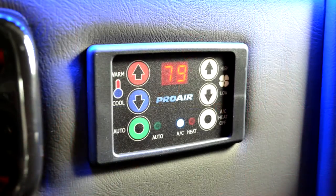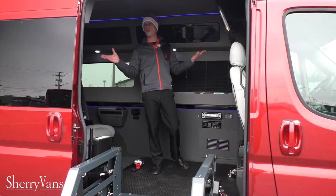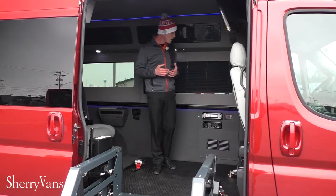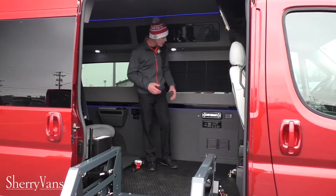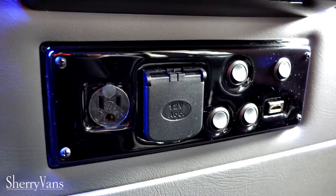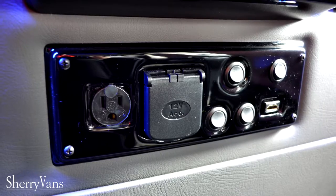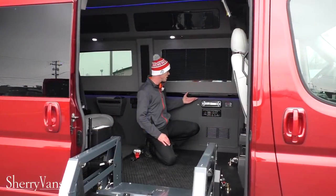This van features the Pro Air 2 system with a nice digital thermostat that makes it extremely easy to operate — pretty much a one-step set-and-forget system. All the switches below the rear radio control your map lights, indirect lighting in the raised roof, and the lighting down the sidewall.